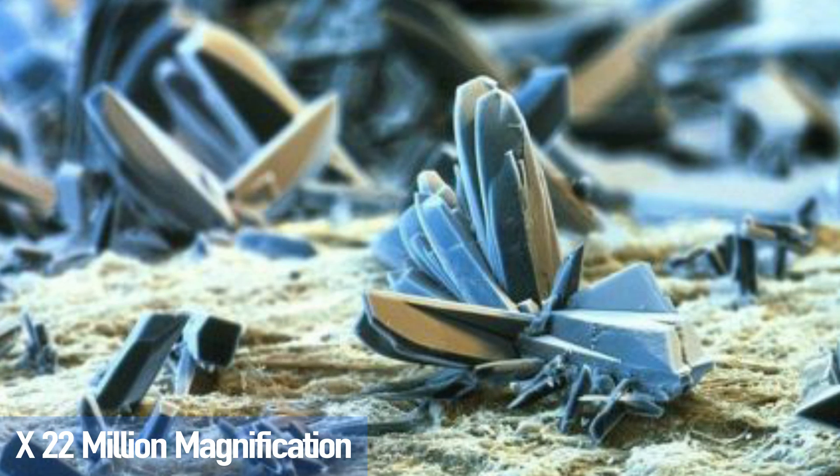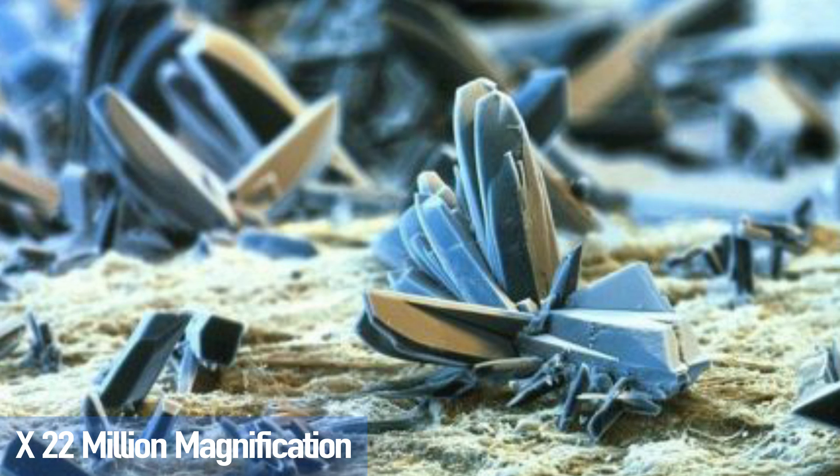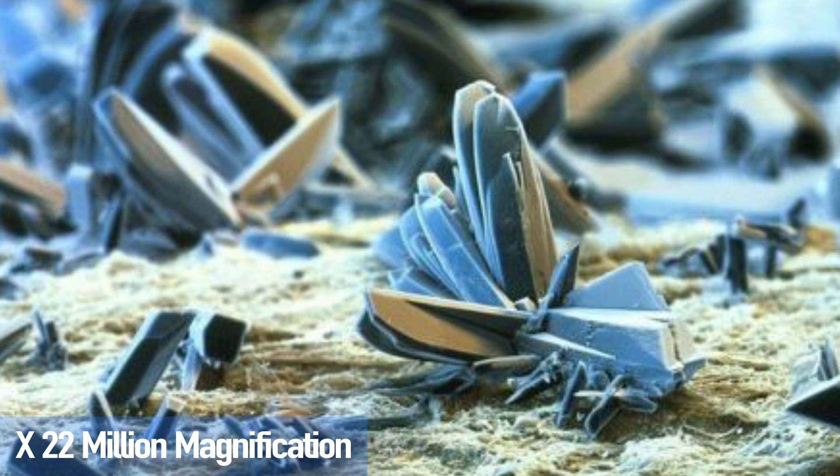All of this results in a pretty impressive image once magnified. The blue is the additives that regulate the burn, which makes it all look like a little planet. So next time you have a cigarette, take some consideration into what is inside the paper, let alone the tobacco.